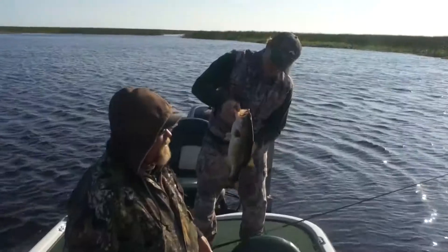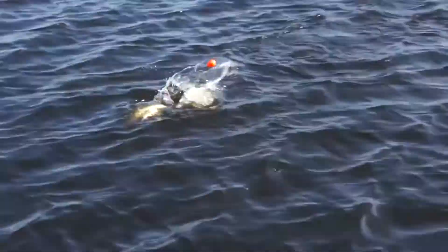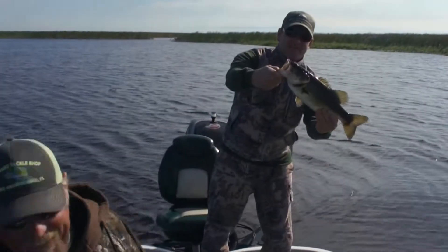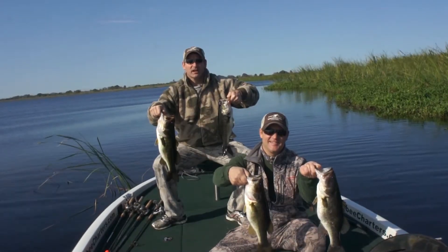Nice fish! That's a good-looking fish. Attaboy! Nice one. That's a nice fish, dog. Thank you, Jimmy. What a nice fish. Perfect place to come for a duck and bass fishing combo.